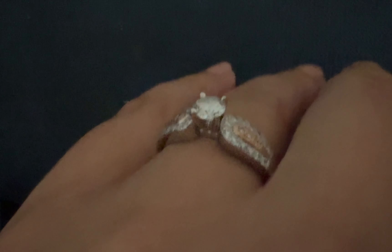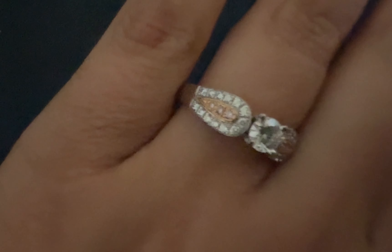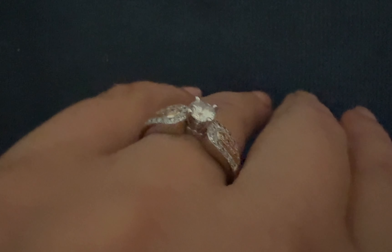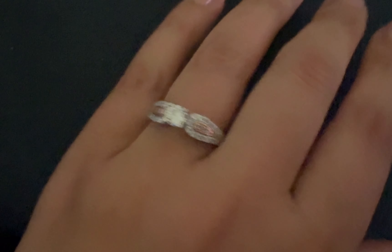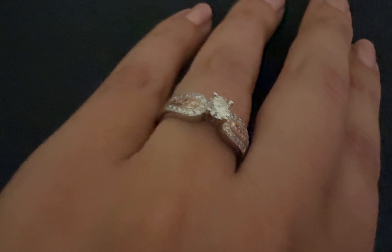I got this ring from my parents when I turned 30, also as a wedding gift. It is such a beautiful piece and so sentimental because they got it for me. I love that it has a little bit of rose gold on it — it's just unique and special and I love this piece. I wear it all the time.